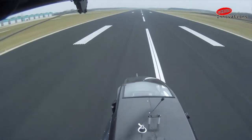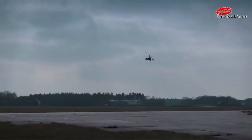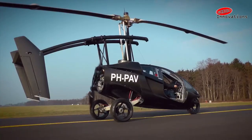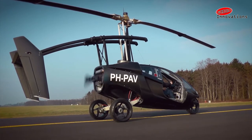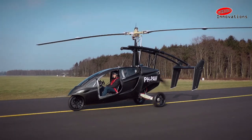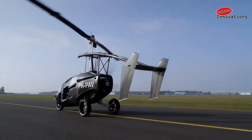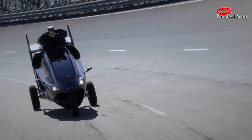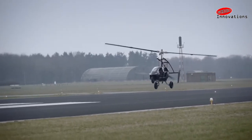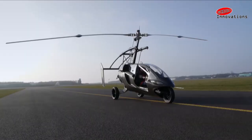Once airborne, the PAL-V flies under the 4,000-foot floor of commercial airspace. It is highly fuel-efficient, powered by an environmentally certified car engine running on petrol, and can reach speeds up to 200 km/h both on land and in air. Unlike a helicopter, the PAL-V has very short takeoff and vertical landing capabilities. Its autogyro technology means it can be steered and landed safely even if the engine fails, as it descends vertically rather than nose-diving. At less than 70 decibels, it is much quieter than a helicopter.